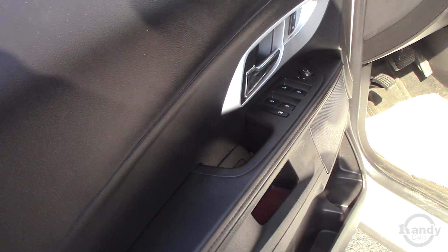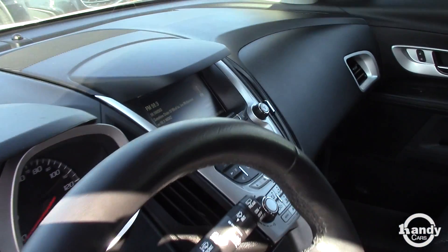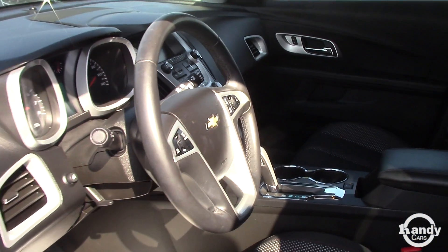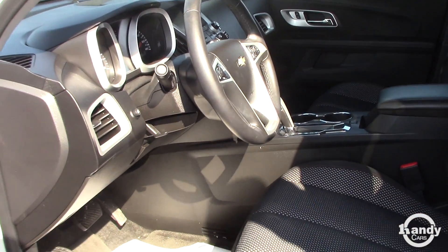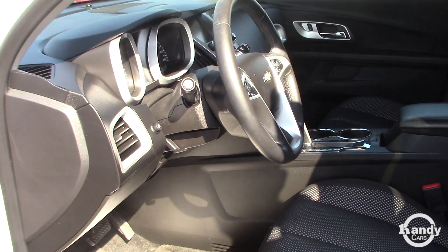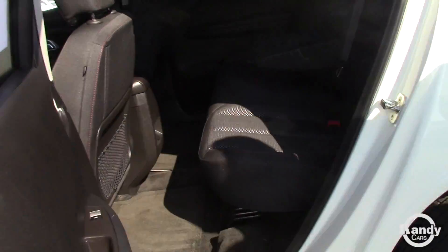You have cruise control in this model, hands-free Bluetooth, a 7-inch touchscreen monitor with a backup camera, and the ability to switch through the gears in a manual-type transmission — but it is fully automatic. There's also a traction control button for safety and all-wheel drive.